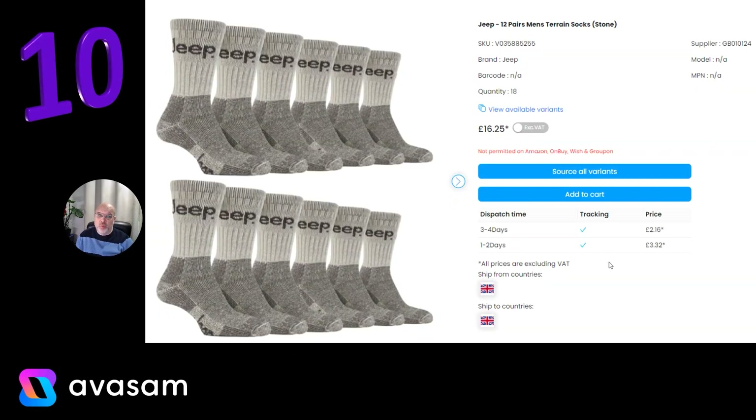Here we go — number 10, we've got the Jeep 12 pairs of socks in stone colour. They come in different colour options and size options, £16.25 and just £2.16 postage from Supplier 124, if you're interested in getting anything related to socks, hats, gloves or scarves.